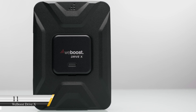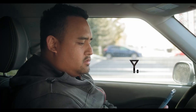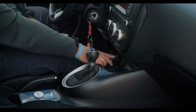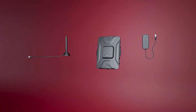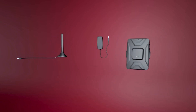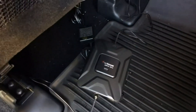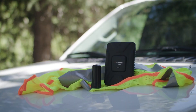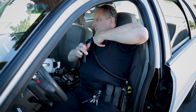Number 11: WeBoost DriveX. Imagine you're in the middle of nowhere and want to ensure you're on the right track. This gadget will extend your cell phone's signal so you can continue to get coverage. The WeBoost DriveX is a standard multi-user vehicle cell signal booster designed to reach far-away cell towers, providing fewer dropped calls, better voice quality, and faster mobile internet. This $399 wireless extender is an excellent spy gadget for anyone who travels for a living.